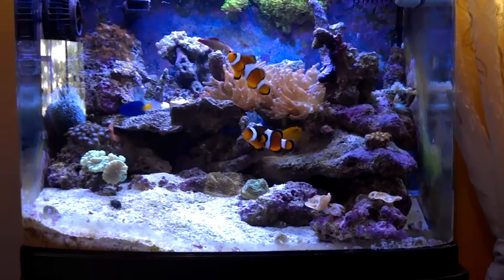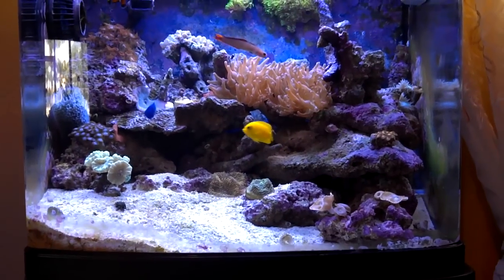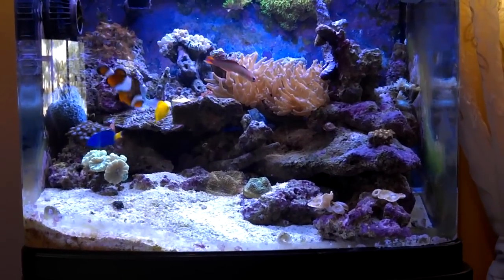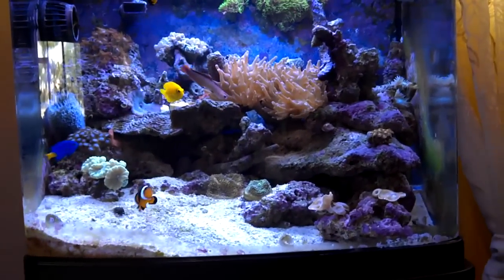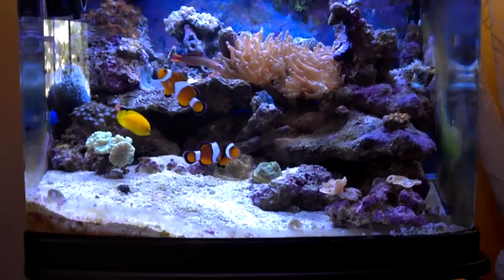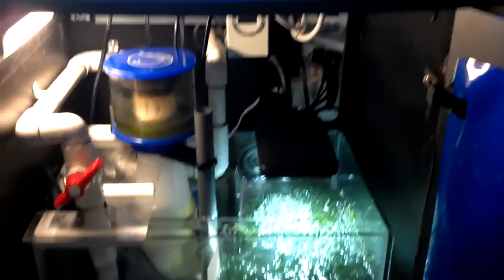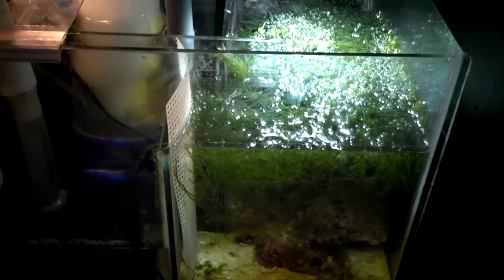What's going on YouTube, just wanted to post another quick video of the tank. I got some good news and some horrible news. Start off with the good news: the refugium has been absolutely fantastic.